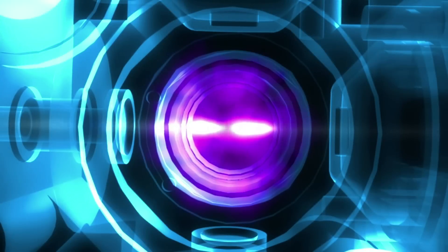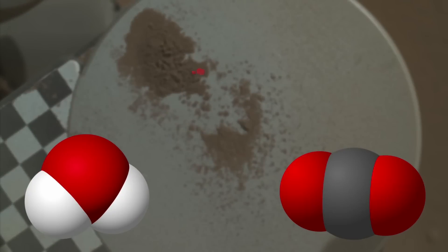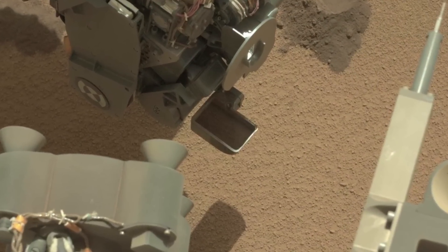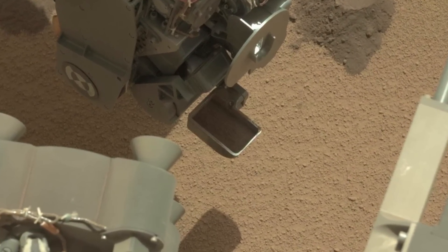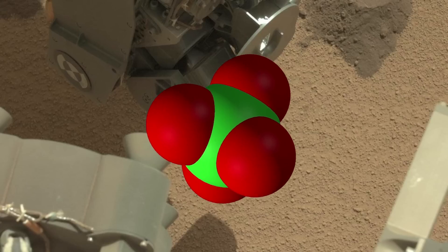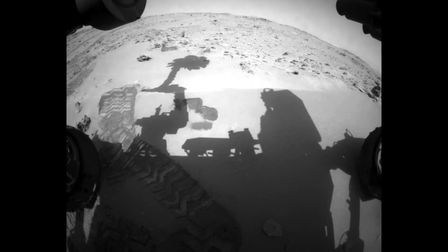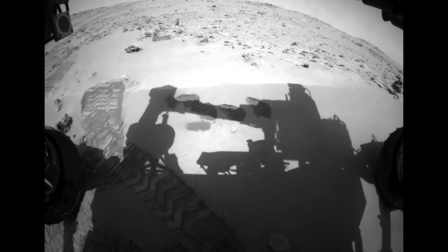SAM heated up the soil in an oven and measured various gases released as the soil components broke down — such as water, carbon dioxide, oxygen, and sulfur. The results show a composition typical of Mars soils studied at other sites, with perhaps some very simple carbon-containing molecules and perchlorate salts. We haven't yet seen any complex organic molecules, but sand isn't the best place to look.